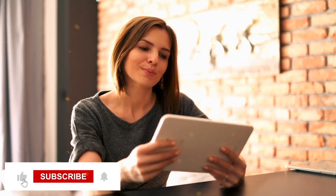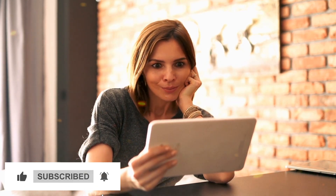If you found this video informative, then like, share, and subscribe to our channel. Thanks for watching.